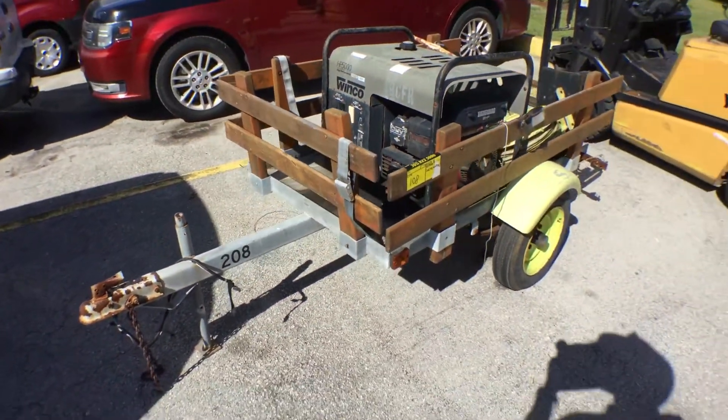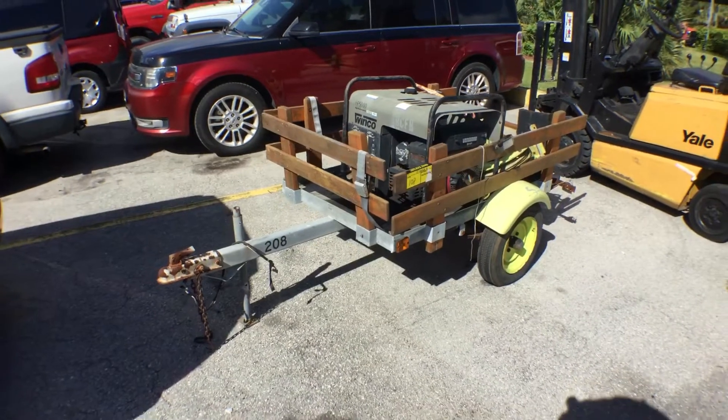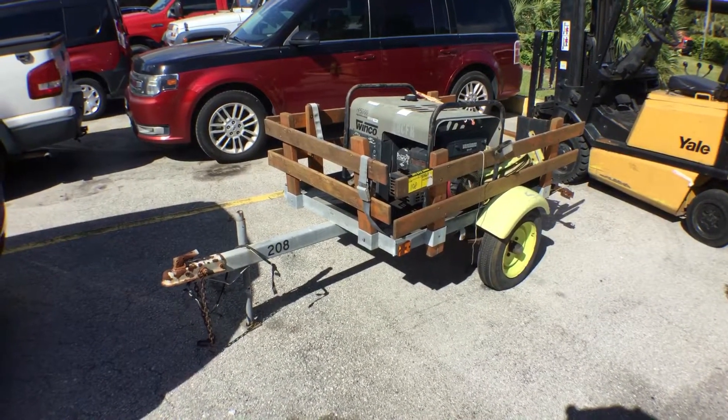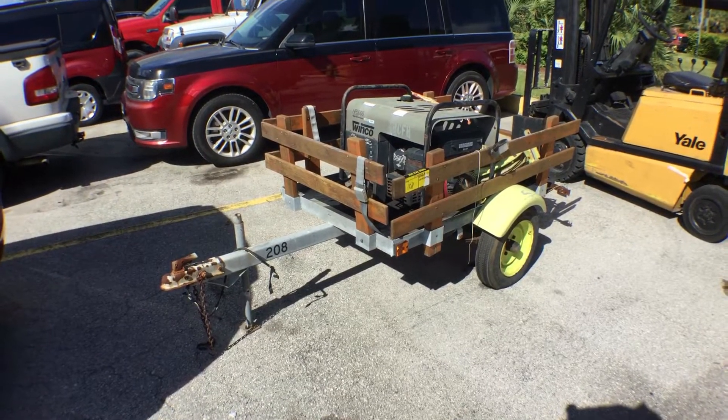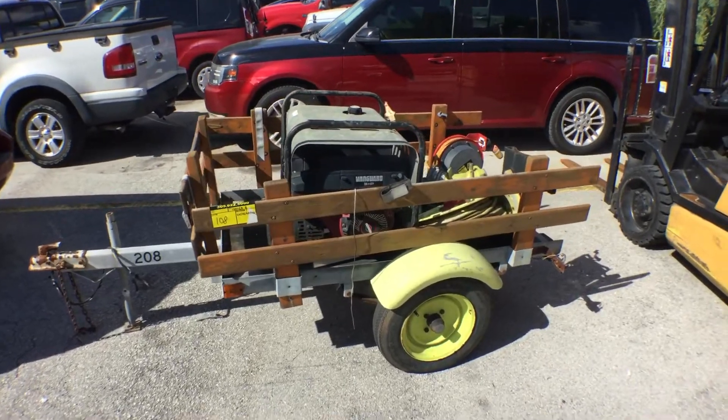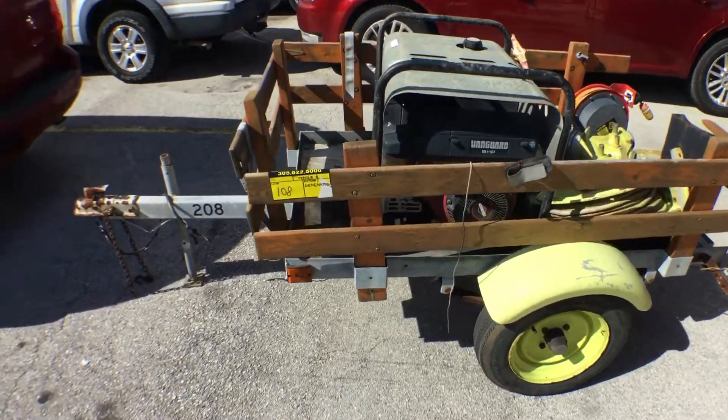Lot number 108 is a 3x5 homemade trailer. It has a 1 and 7/8 inch ball hitch. The tires look good. It's got removable wood railings and a wood deck.